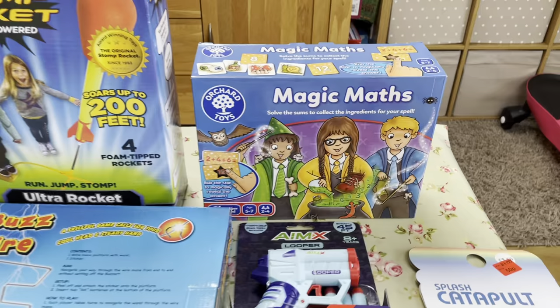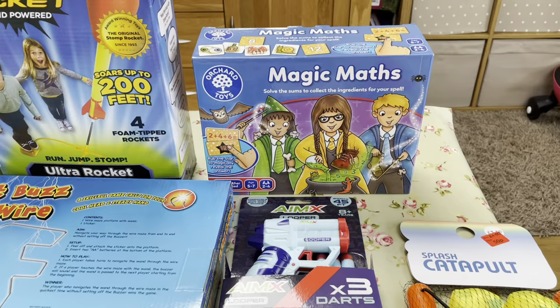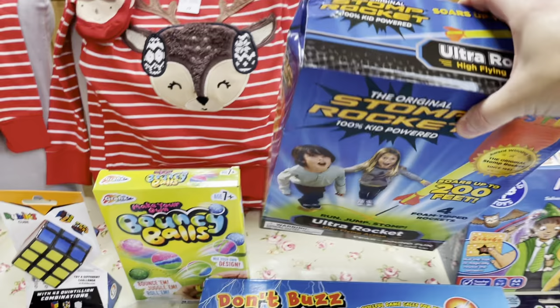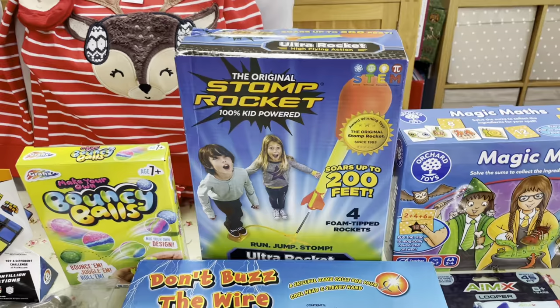Starting with my son, I've got this Orchard Toys Magic Maths game, age five to seven. He's at the older end of that, but with lockdown they missed a year of school so he's not quite where he'd otherwise be. That came down on an Amazon deal of the day — not more than about £5. Then I've got a stomp rocket I picked up in Aldi — it was really reduced because the box was crushed. It was about a fiver and he won't even notice the box.